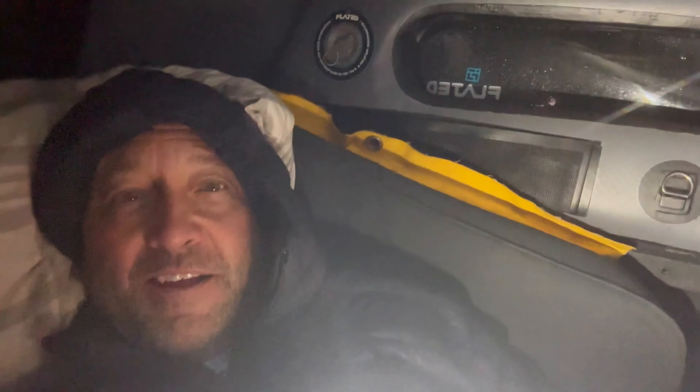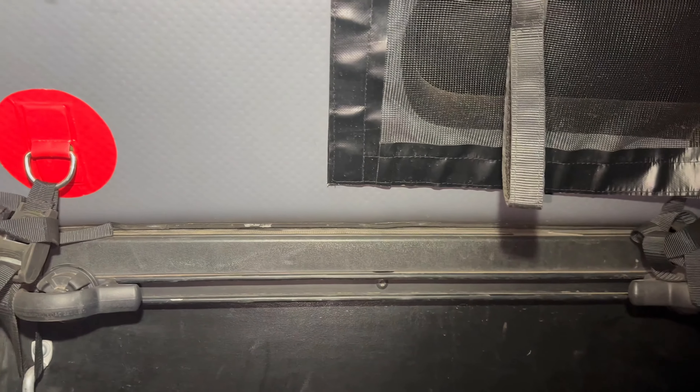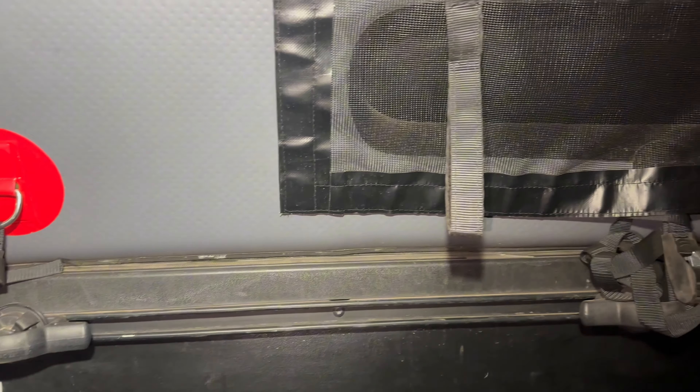Got done eating and decided to go to bed, but it is absolutely pouring outside. One of the big questions we get is how dry is it when it's raining. Here's a look — there's the rails, the inside, here's the other side. You can hear the rain coming down. It's so wet outside, but so dry in here. It's nice.